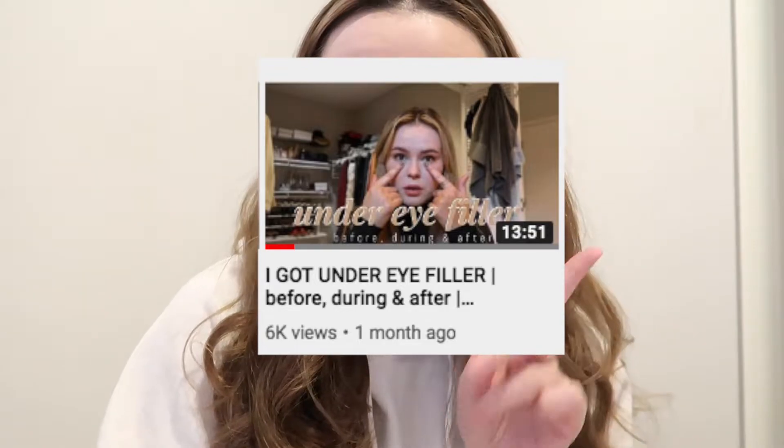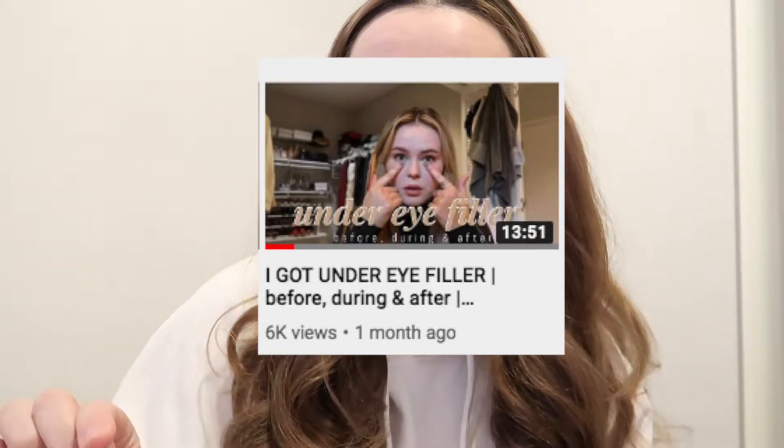Hey guys, welcome back to my channel. My name is Linz and today we are touching on under eye fillers again. If you haven't watched my first video, I vlogged my first under eye filler experience at the Skin Girls about six weeks ago. I would suggest going and watching that first — I'll link it in the description. But if you have already watched that video or are just interested in how I feel about these under eye fillers six weeks later, continue watching.